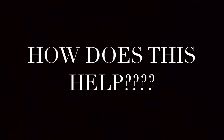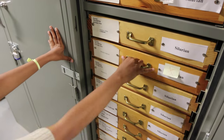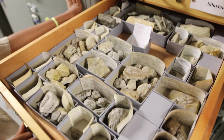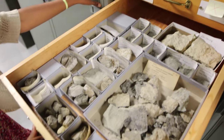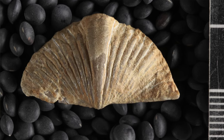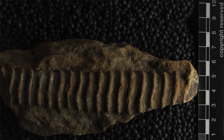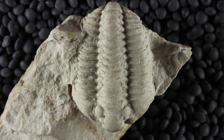How does digitizing collections help researchers? Well, the fossils in our collection are arranged systematically, so for example, all the Silurian trilobite fossils are grouped together, and all the Silurian corals are grouped together, regardless of where they were collected. This is great if you want to study how fossil animals are related to each other or how they evolved, because all the related taxa are stored together.